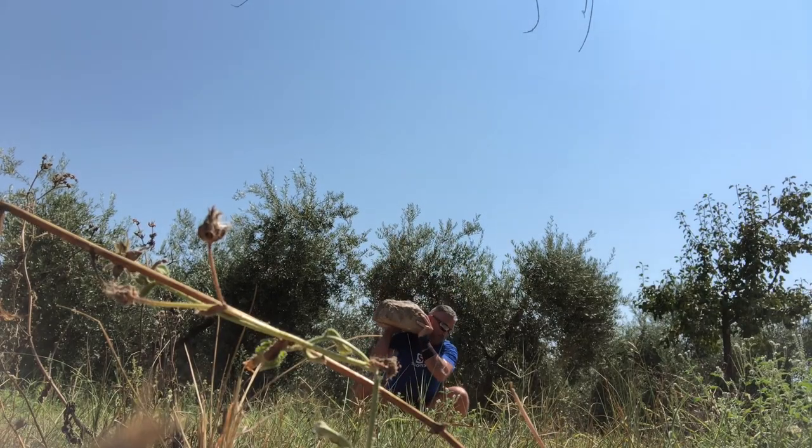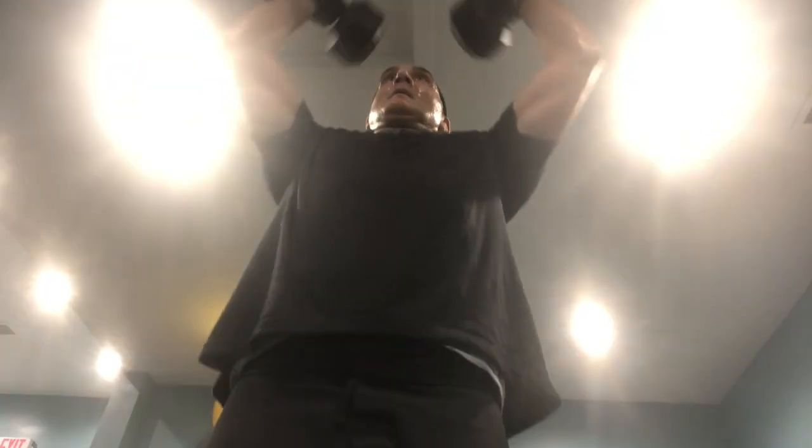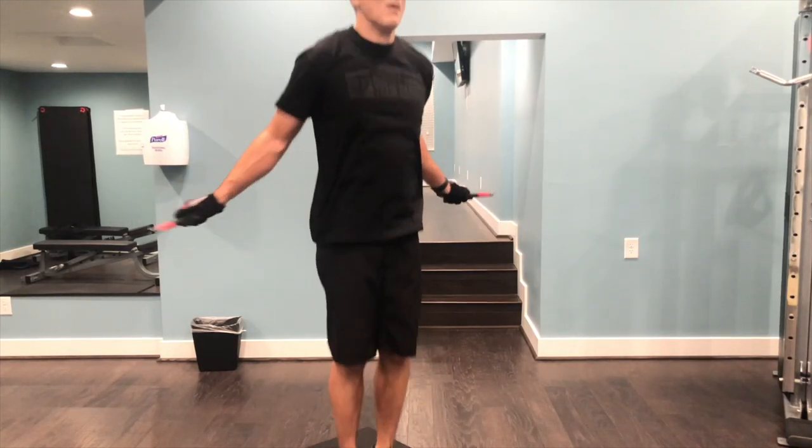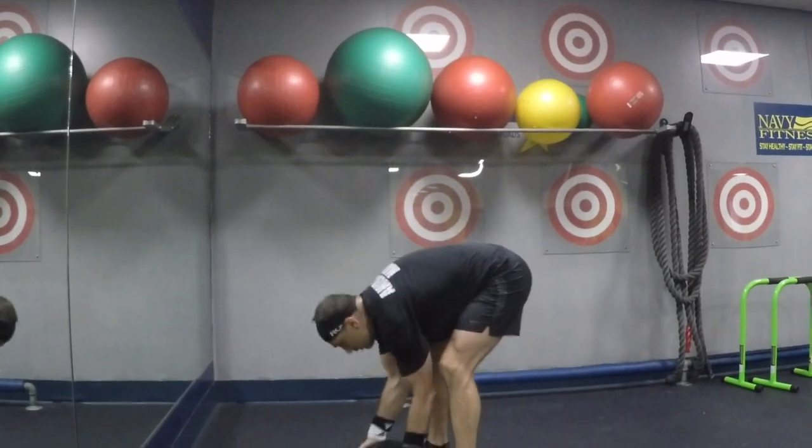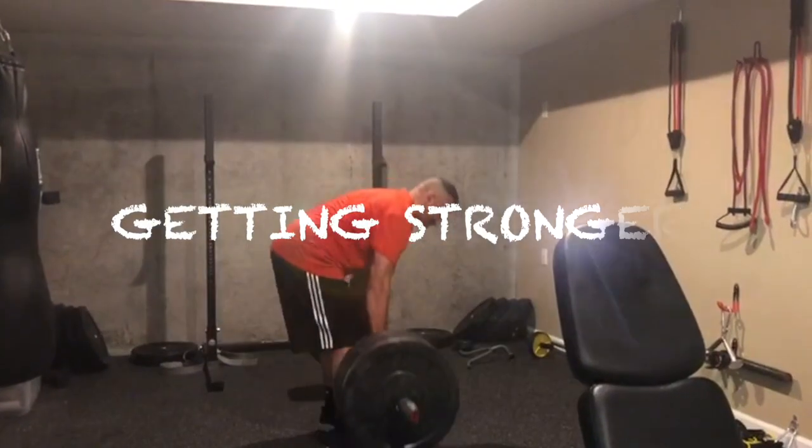Hey everybody, I'm James. I started this channel because one day I woke up and realized I was 43 and felt like I was 83. Every day my body could do one less thing than it could do the day before. So if you're like me and you've had enough, put on your shoes and welcome to Getting Stronger.